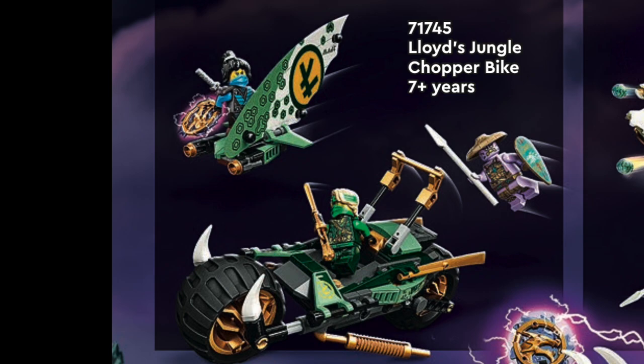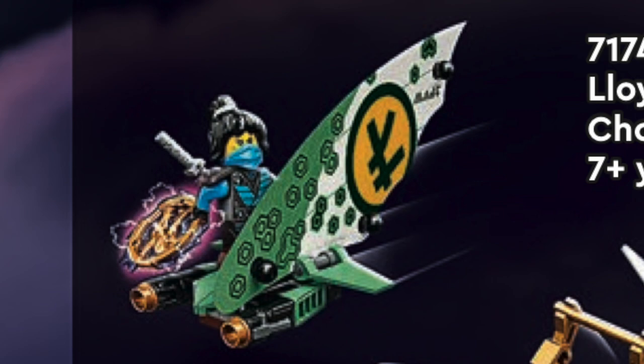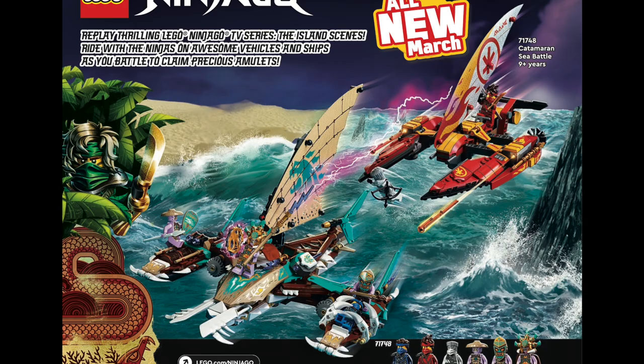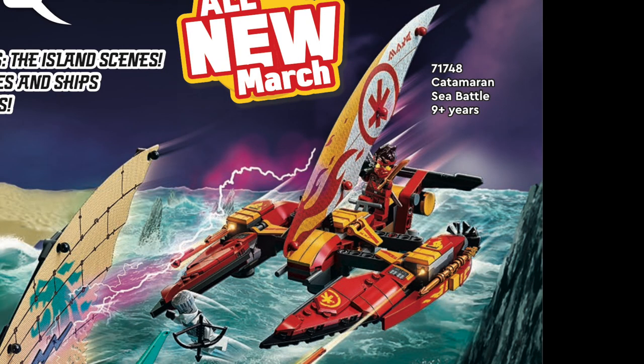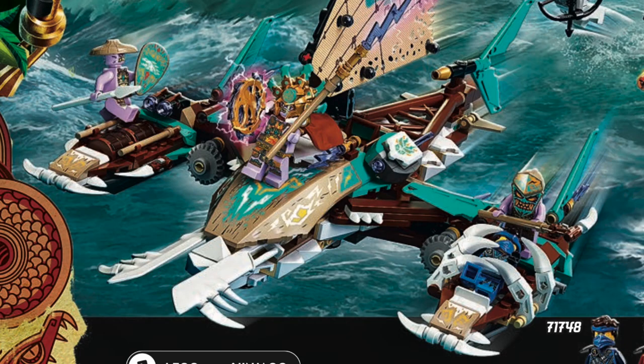We've got Lloyd's Jungle Chopper Bike, which kind of reminds me of the Avengers one. It also has this likely detachable glider for Nia, and this is actually the only set with that new Nia. The final set is the Catamaran Sea Battle — there's a red catamaran for Kai, and I really love the look with that red and gold design. There's another catamaran for the villains with an interesting color scheme and a spot to trap Jay.